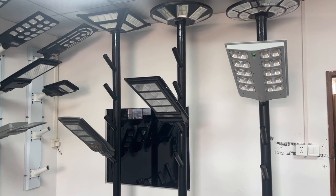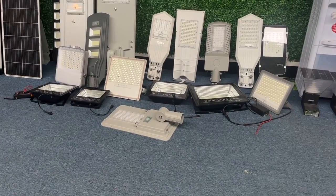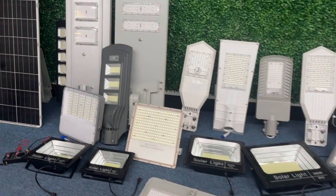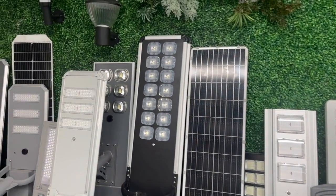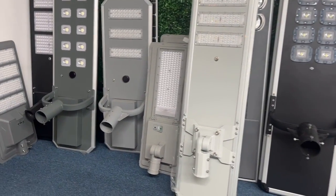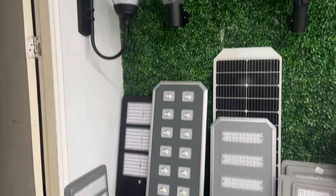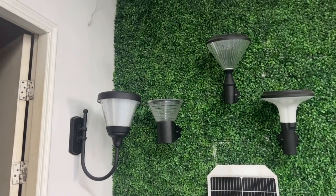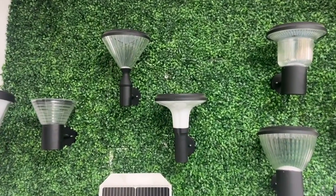There are garden lights. If you want bigger in size solar street lights or garden lights, they all have the solar panel on the top.